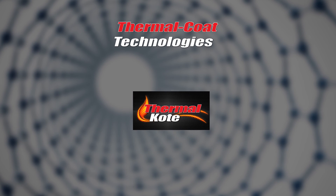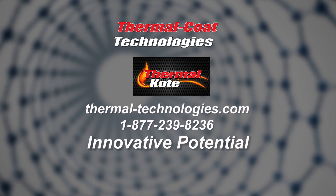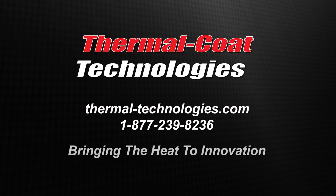Talk with a ThermoCoat Technologies representative about the innovative potential that ThermoCoat has to offer you and your business. At ThermoCoat, our business is about bringing the heat to innovation.